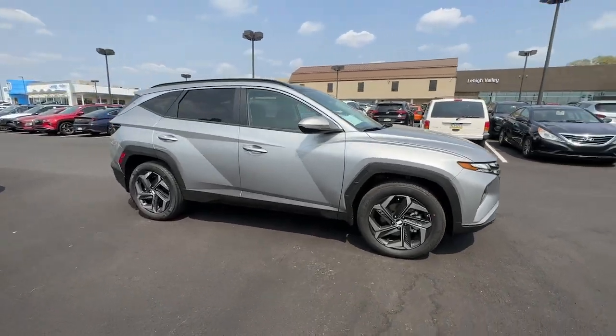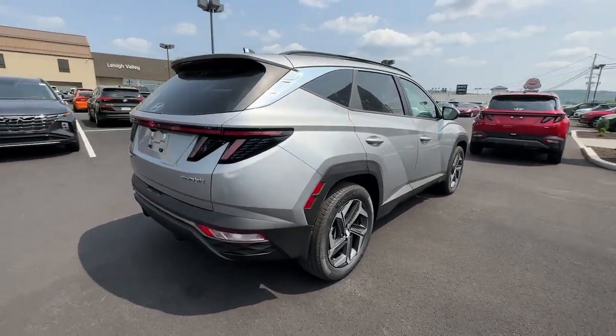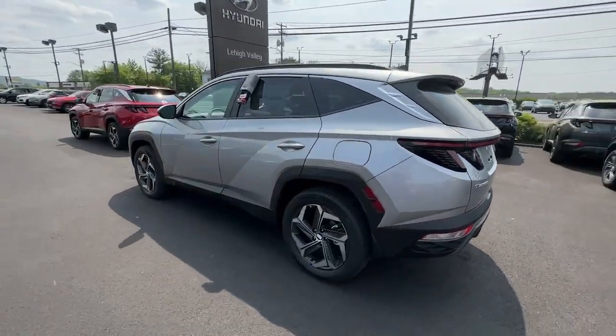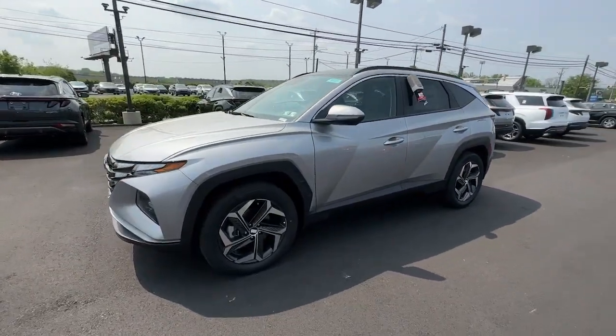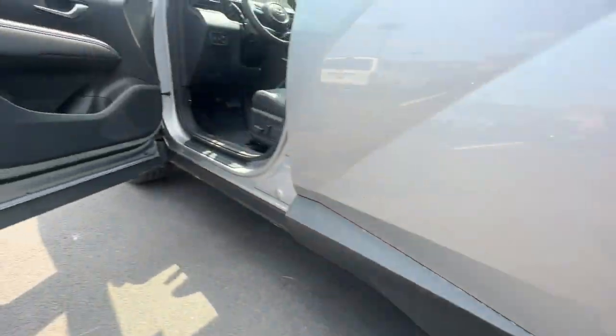Introducing the 2023 Hyundai Tucson. Give yourself the quality and comfort you deserve with this refined Hyundai Tucson. Meticulously constructed, smooth riding, and equipped with standard driver assist safety features, this compact crossover has what you need to get the most out of every drive.